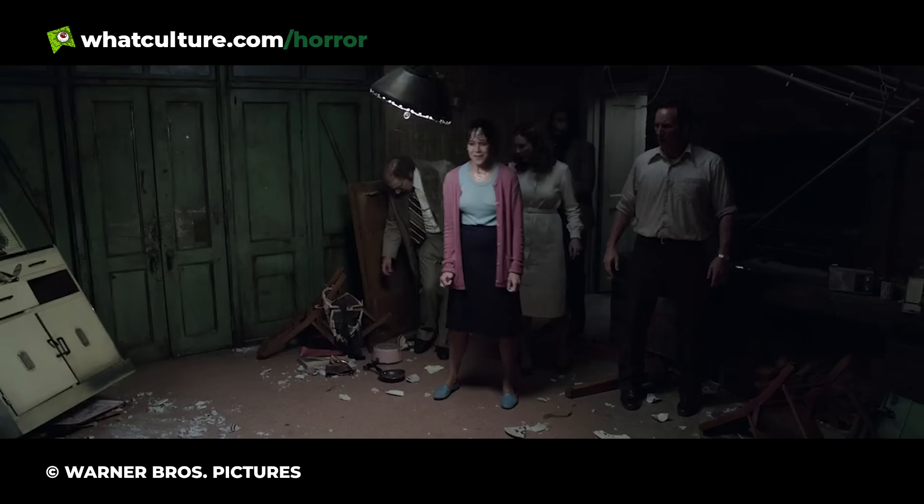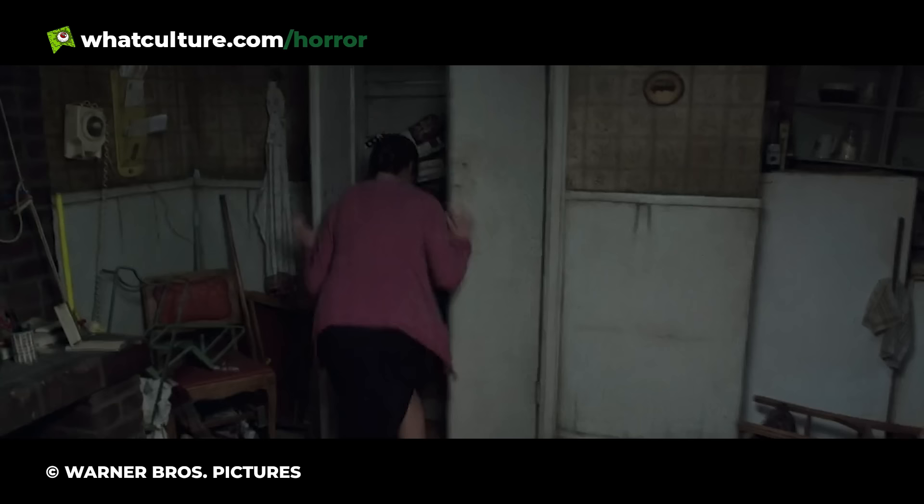Either that, or the guiding force and faith that Lorraine has in God is channeled into physicality, letting Lorraine know the answer to her question before she even knows to ask it.